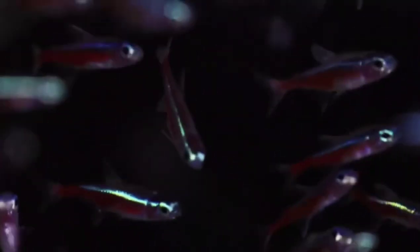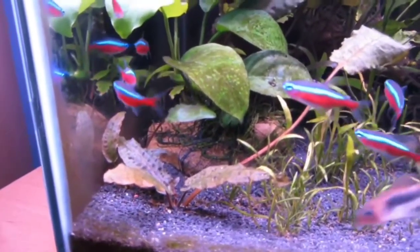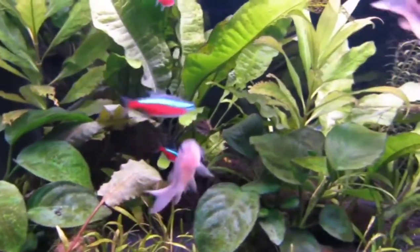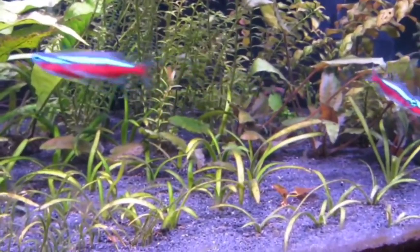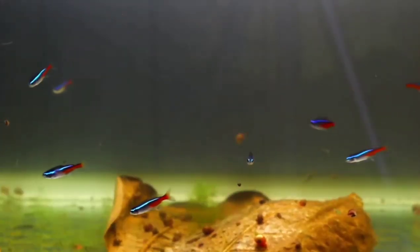Cardinal Tetras and Neon Tetras are both massively important fish in the aquarium industry. It's very common to own Neon Tetras — one of my first aquariums had Neon Tetras, and I know a lot of people had Neon Tetras as their first fish. When you walk into an aquarium store, it's very common to see betta fish, guppies, and Neon Tetras.